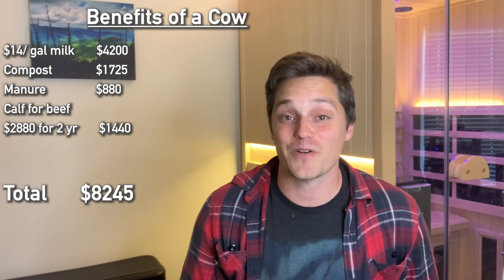Each year you can potentially create $8,245 worth of value from that cow. Against our costs: total first-year cost is $6,324, with a startup cost of $4,937 and an annual cost of $1,387. The total low-cost estimate for the first year — including startup and annual costs — is $3,704, with a startup of $2,950 and an annual cost of $734.